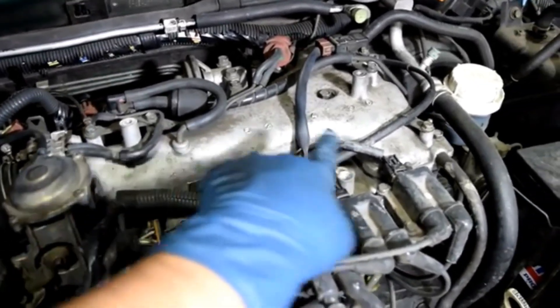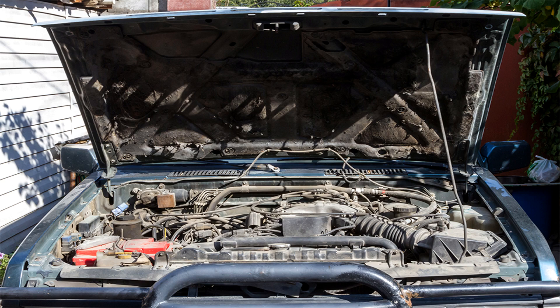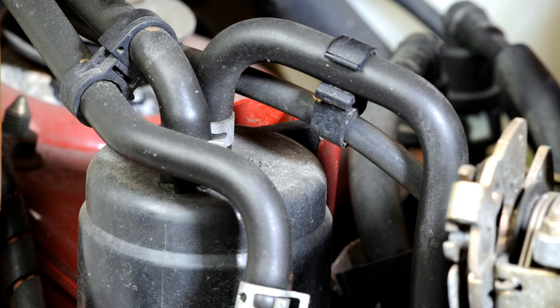Number 5: Professional help. If you cannot locate or fix the leak, consider taking your vehicle to a mechanic for a thorough inspection. Preventive measures: regularly inspect and replace old vacuum hoses, and keep up with routine maintenance to prevent wear and tear on engine components.